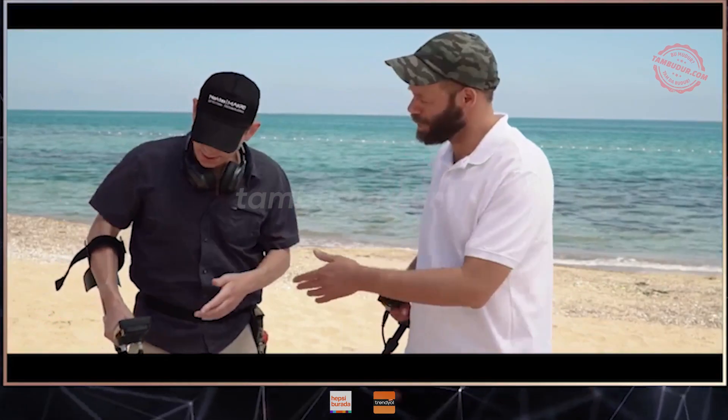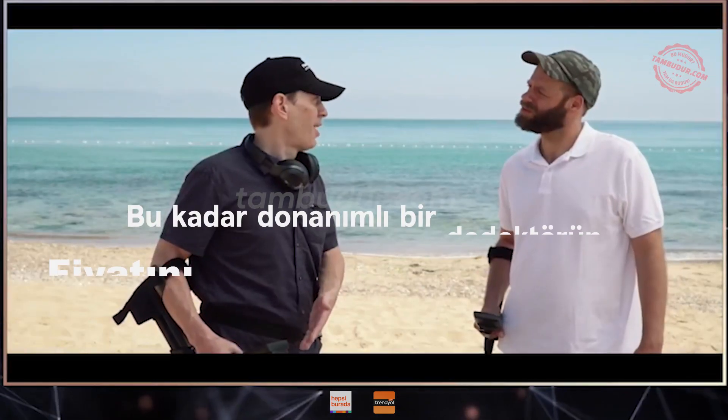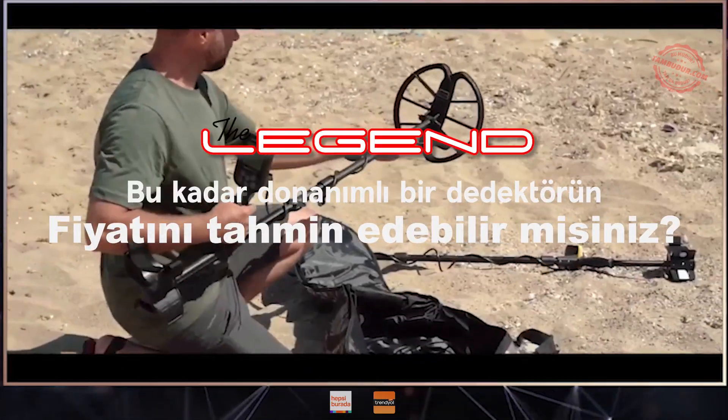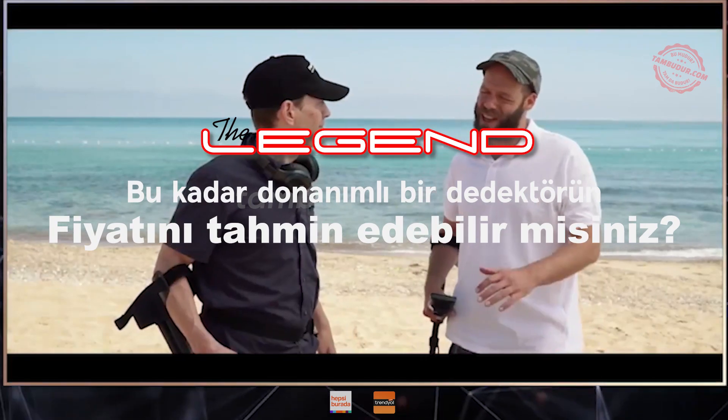Must be an expensive machine. Well, for the price that you paid for that machine, I got the Legend. And I had enough left over to tell my brother out over there to get the Simplex Plus. What? I'm definitely getting one of those.